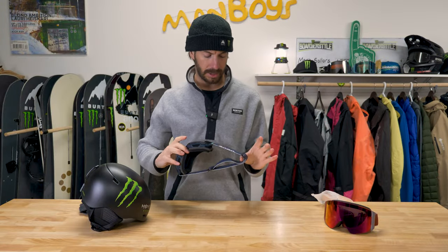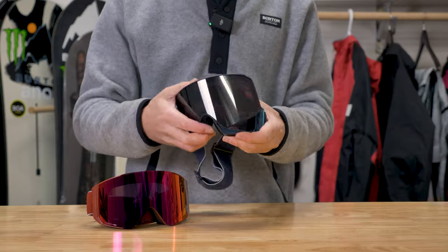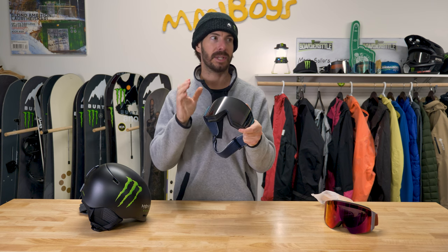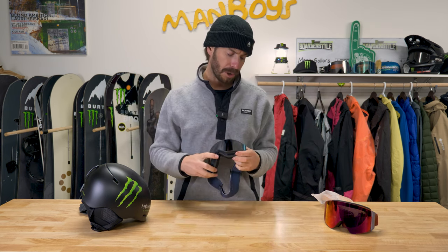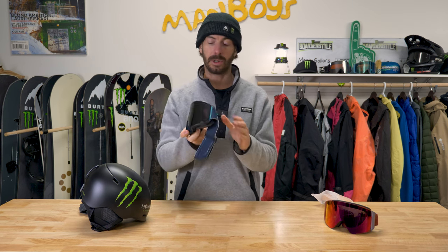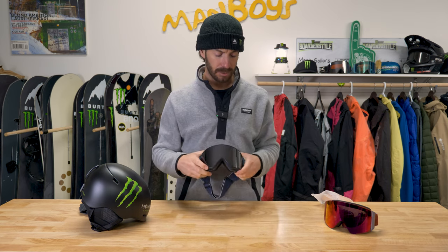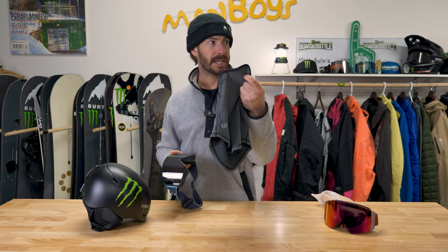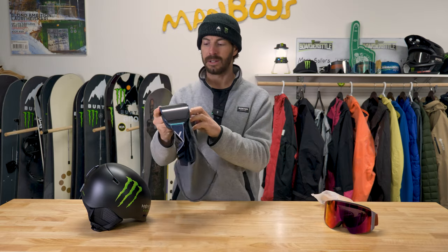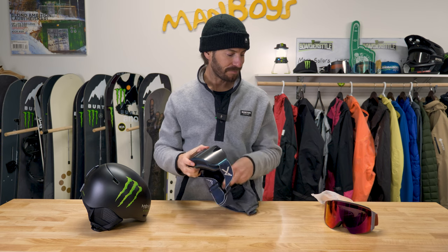I ride for Anon Optics, so these are my goggles of choice — the M4 model. Fully magnetic, super easy to change lenses. Perceive lens tech gives you a high-contrast lens that really enhances your view. They're fairly large so you get a really good field of view. These come in toric, which is the bubble lens, or cylindrical — which I just call flat. I personally enjoy the cylindrical ones more. Anon also has MFI — Magnetic Face Integration — the magnet adjustment is so good. You just run the face mask around your neck, throw it up, and you're good. Great work, Anon.